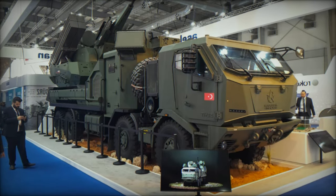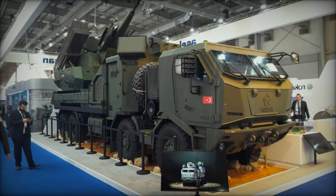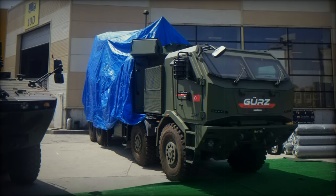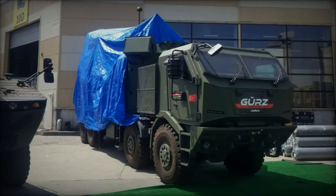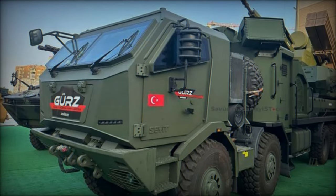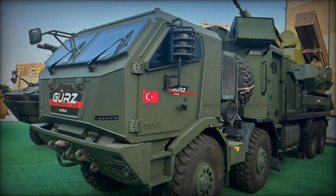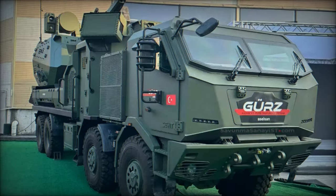All-weather operation: the GRZ-150 is designed to operate day and night under all weather conditions, providing continuous defense capabilities. Rapid mobility: built on an 8x8 wheeled platform, the GRZ-150 supports rapid shoot-and-scoot operations, allowing for quick repositioning after firing to evade counter-attacks.